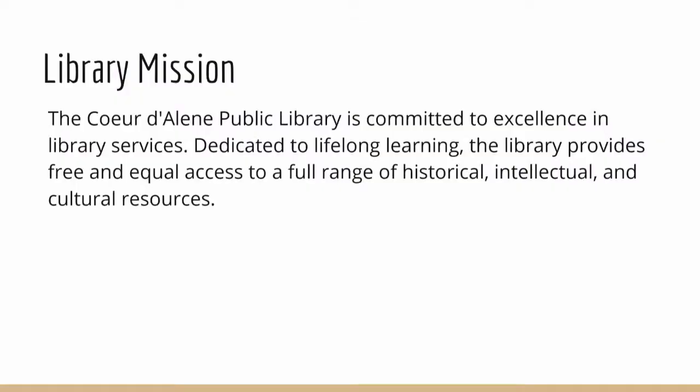The last agenda item is a presentation from new Library Director Michael Priest. Thank you for having me. The library mission is commitment to excellence in library services, dedicated to lifelong learning — providing free and equal access to a full range of historical, intellectual, and cultural resources. Materials include not just books but video games, audiobooks, Rokus, wi-fi hotspots, and a range of other items. The library is always looking to expand what it offers to the community.